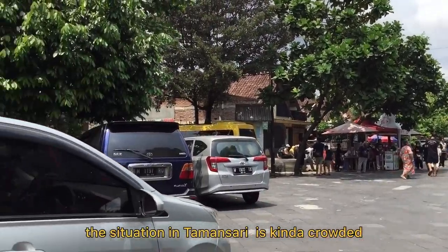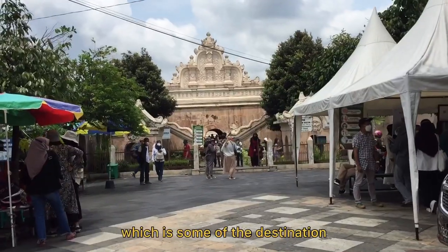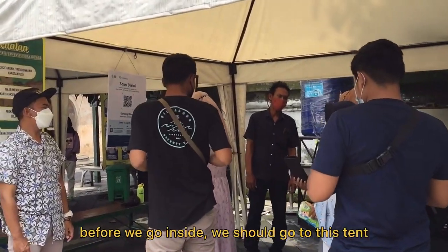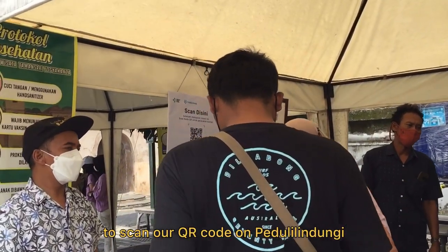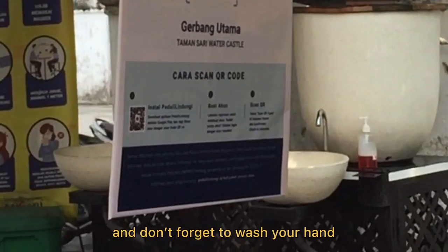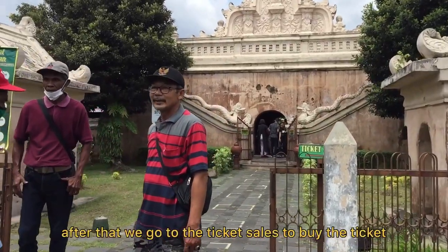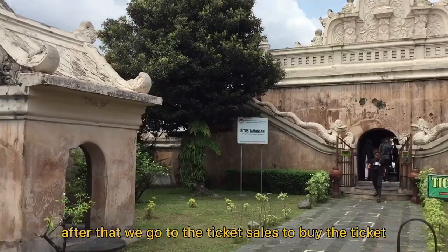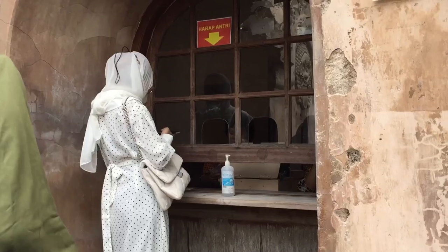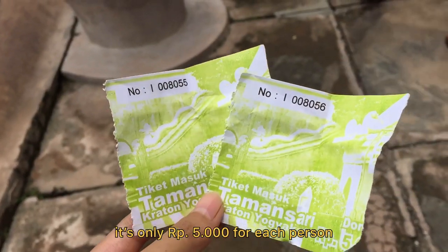The situation in Tamasari is kind of crowded because Yukikarada is now in PPKM level 2, which means some of the destinations here can be opened. Before we go inside, we should go to this tent to scan our QR code on Peduli Lindungi. Make sure that you have got the second shot of the vaccine and don't forget to wash your hands. After that, we go to the ticket sellers to buy the ticket. As you can see, there's a lot of people here, but anyway the ticket price is very cheap — it's only 5,000 rupiah per person.